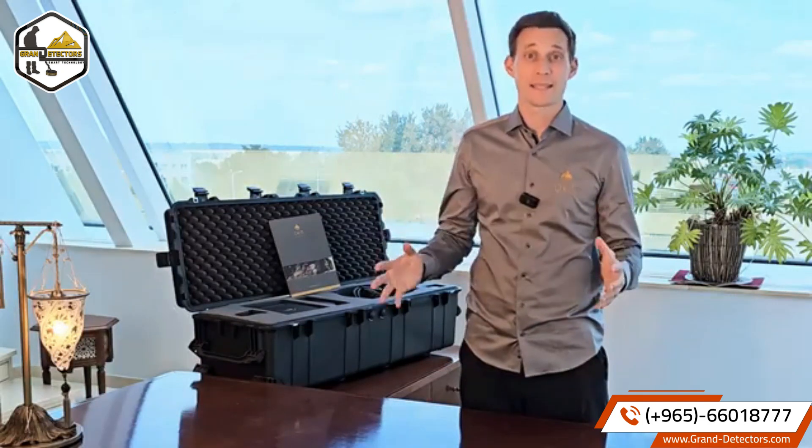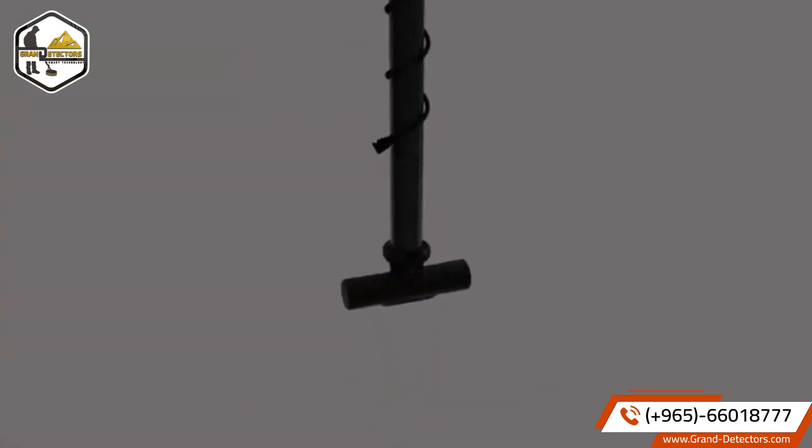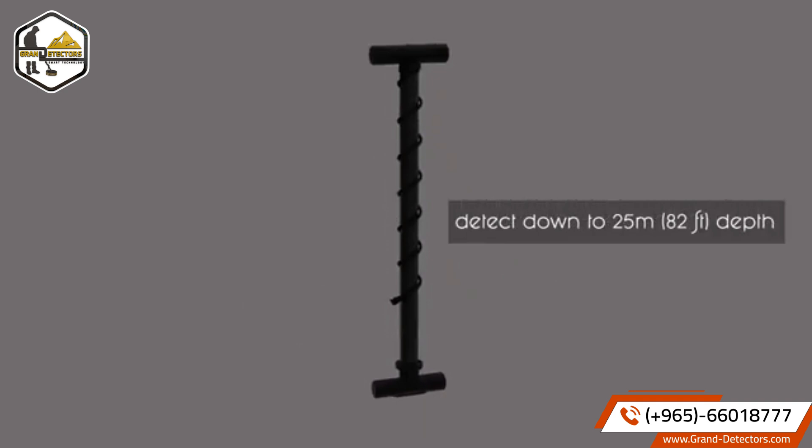This detector introduces a multi-functional scan approach: the Pentasense system. OKM's Pentasense system consists of our renowned super sensor with LED orbit for high resolution ground scans to detect treasures in depth down to 25 meters.